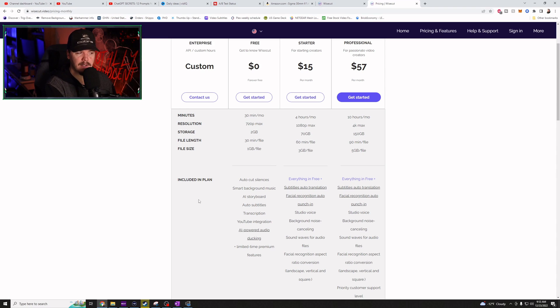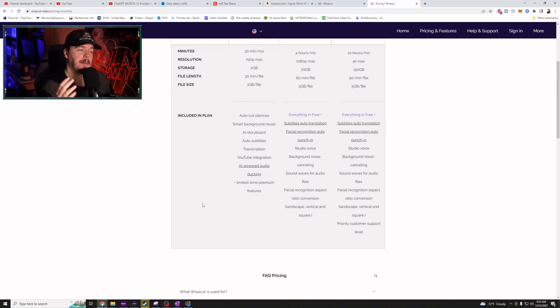Included in that $15 a month, I get everything in free plus subtitles, auto-translation, facial recognition audio punch-in, studio voice, background noise cancellation, sound waves for audio files, facial recognition aspects, ratio conversion, landscapes, vertical squares, all that jazz. We don't care what that means — we want to see how it works.